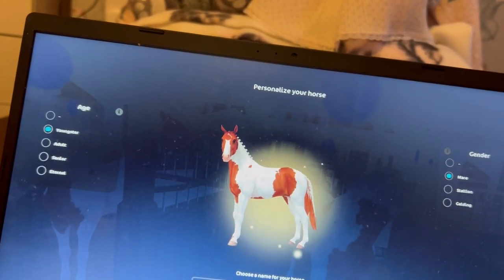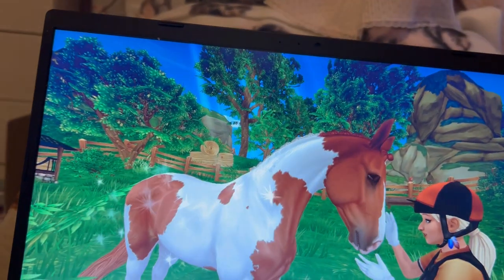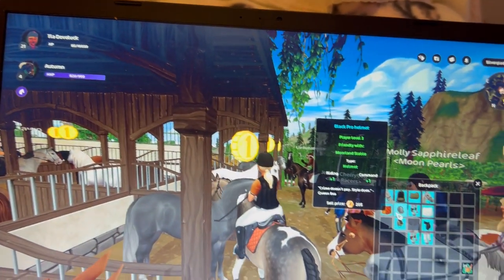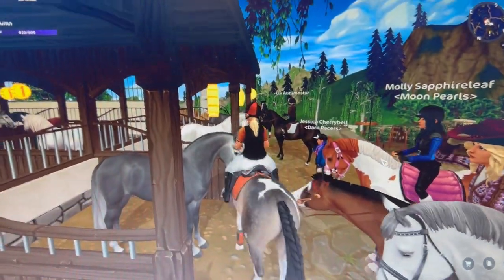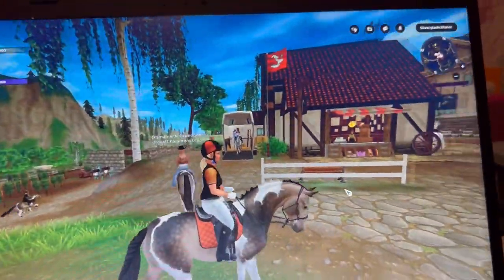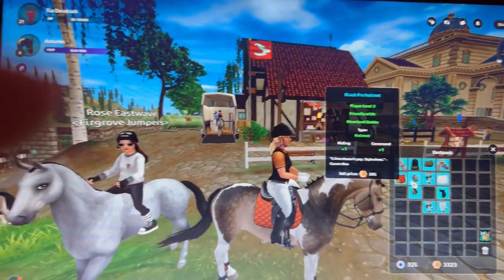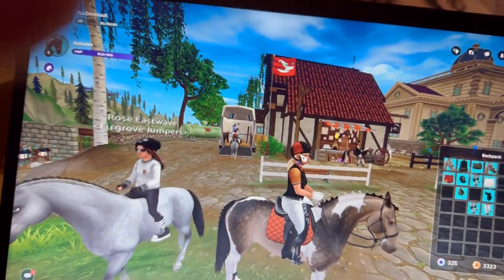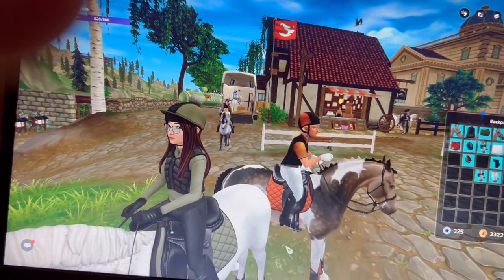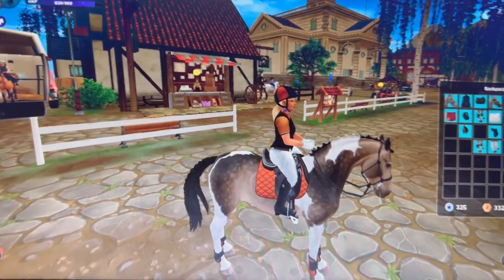Oh my star coins are going to take a hit but who cares. Oh look at you my beautiful girl. Let's see how many star coins I have left — 325. Oh my god. I so hope there's a double star coins event soon because I just wrecked my star coins. And I did buy some things from the global store — I bought this hat, the saddle pad, and these leg wraps.